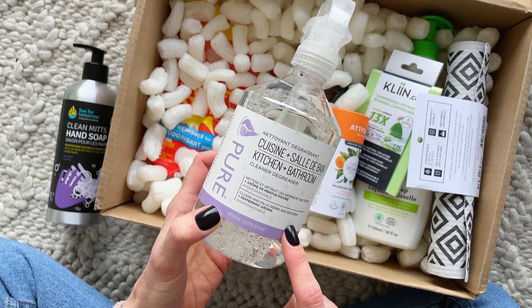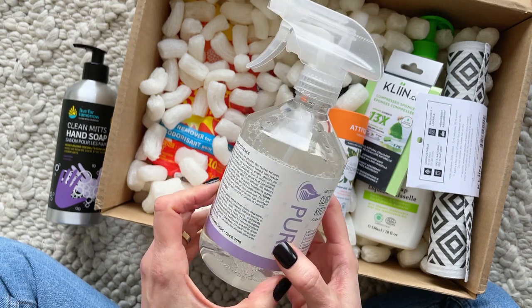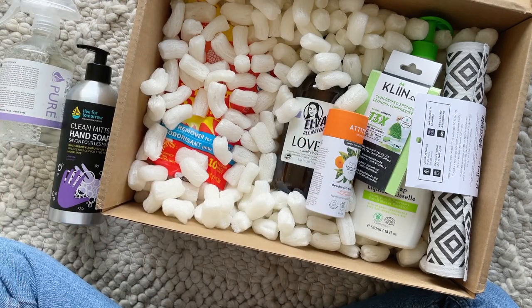Then we have this kitchen and bathroom degreaser. It says it cleans and kills germs and bacteria, and this is peppermint scented. I love peppermint — I find it very energizing and refreshing.